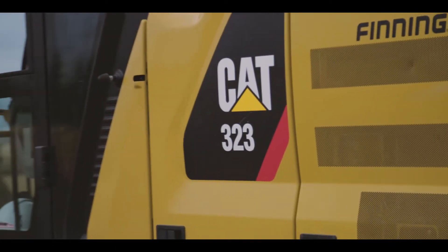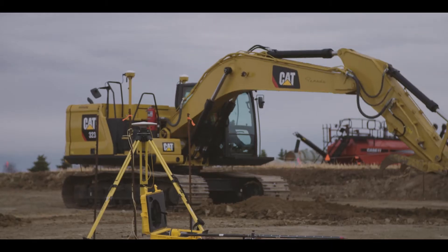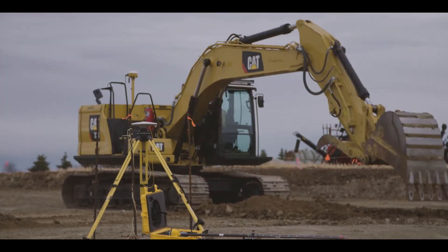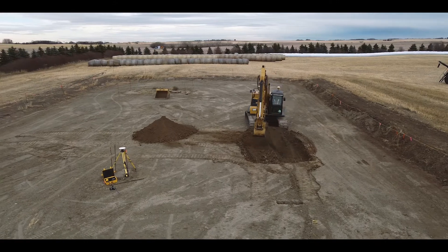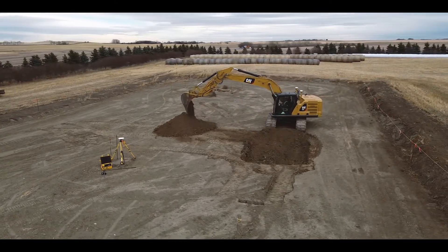The next-gen excavator has come to be a really good asset for us. It did take a little bit to get used to — it's a lot different than the older style machines. But once you're onto it, it's just like an everyday thing. We're getting the job done faster, more efficiently, and we're not having to go back and redo anything. So once we set it in the machine, the job's done.